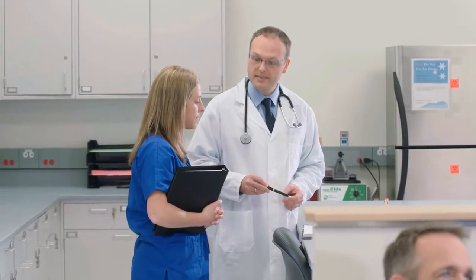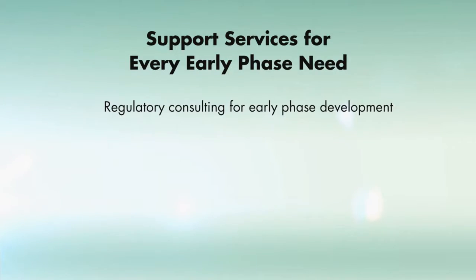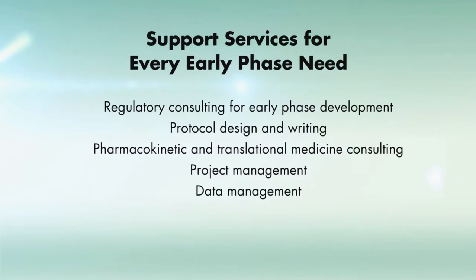MedPace Clinical Pharmacology draws on the extensive expertise of the MedPace family of businesses to provide a full range of early phase clinical research services, including regulatory consulting for early phase development, protocol design and writing, pharmacokinetic and translational medicine consulting, project management, data management, biostatistics, and medical writing.